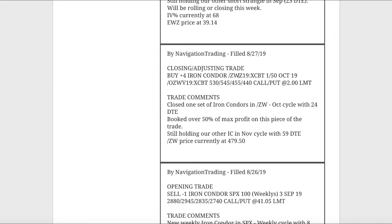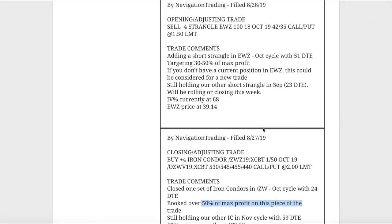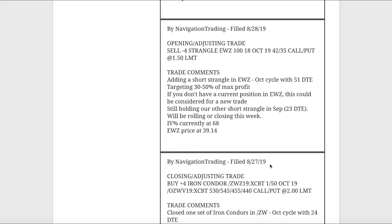The next trade was a closing adjusting trade in ZW. We already added the new iron condor, and on this piece we closed it out and booked over 50% of max profit. Getting back close to profitability in ZW — we're still down some, but we are working our way back. I've had that ZW iron condor on for quite a long time, just adding and taking them off. It'll be nice to get out of that and start with a clean slate, but still working our way back in ZW.